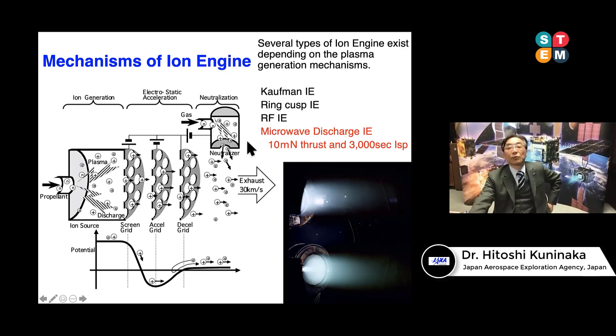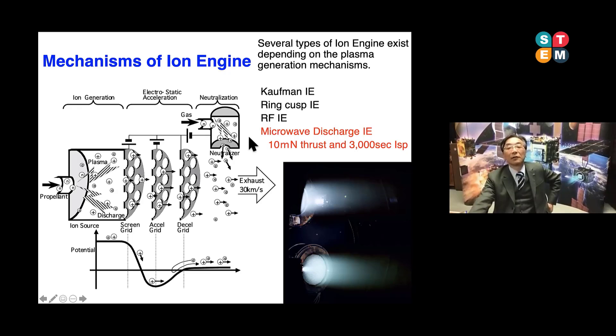The main feature of the microwave discharge ion engine is its long life and high exhaust velocity — over 30 kilometers per second, very high speed. As a result, the ion engine reduces fuel and propellant consumption, allowing us to realize a very tiny spacecraft capable of executing a round-trip mission between Earth and the asteroid.